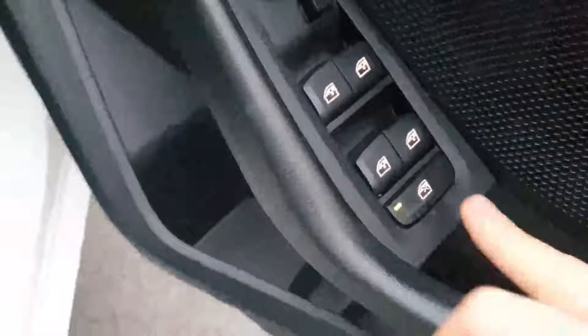Coming in now. You've got your cloth black seats, electric windows with childlock in the rear, electric mirrors, central locking, auto headlights, and auto wipers.